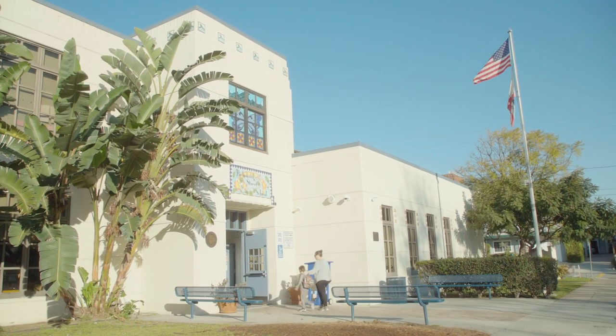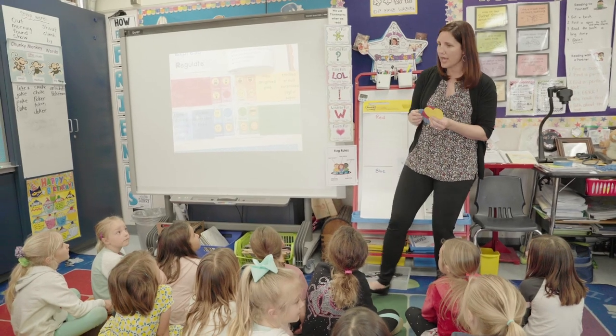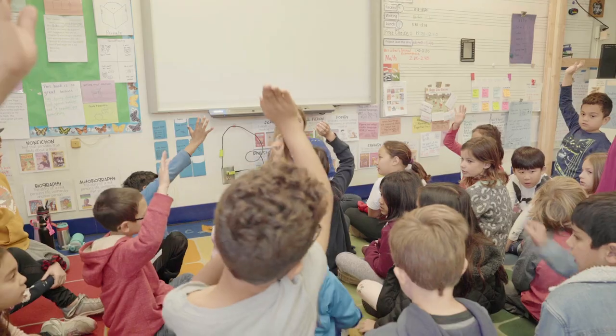I was looking for a solution for social-emotional learning. We have amazing students here in our school district who are very high-performing, but what we're seeing is increased need to address emotional intelligence. What RULER provided the school was an actual approach that all teachers could use.